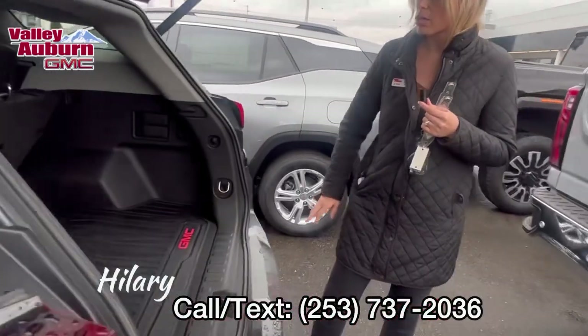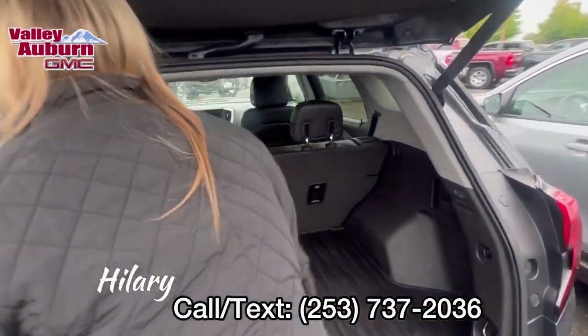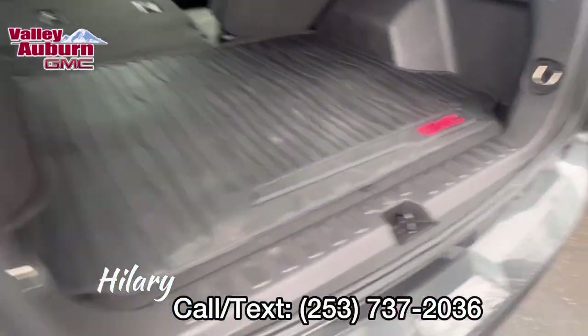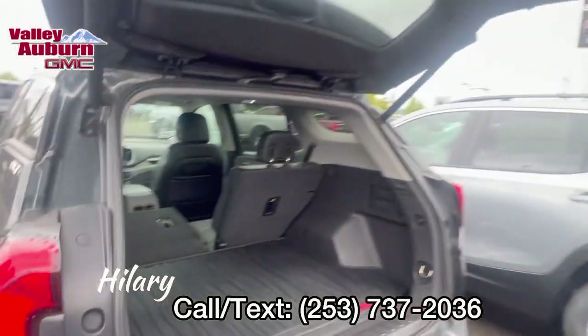Back here is the cargo space — tons and tons of room. And then check this out: just by the push of a button, you can lay that flat. So if you're doing a big project, you'll love this SUV option.